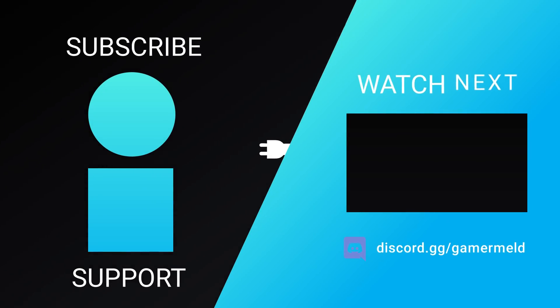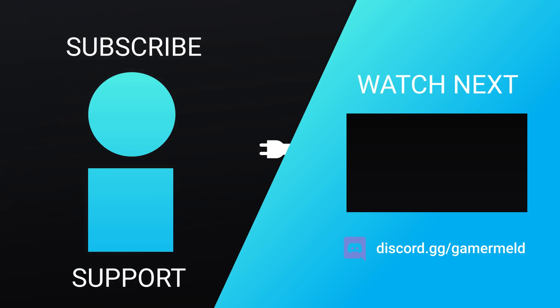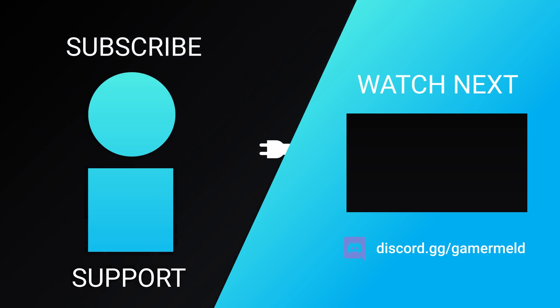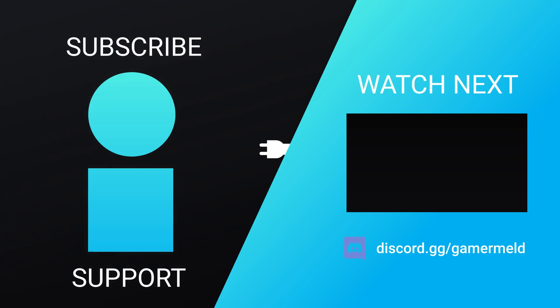That does it for today. Are you excited for Intel's upcoming discrete GPUs, or are you just ready to buy one of AMD or NVIDIA's cards? If you liked the video, please subscribe — we're actually nearing 200,000 subscribers, which is almost unbelievable. As always, have a great day!